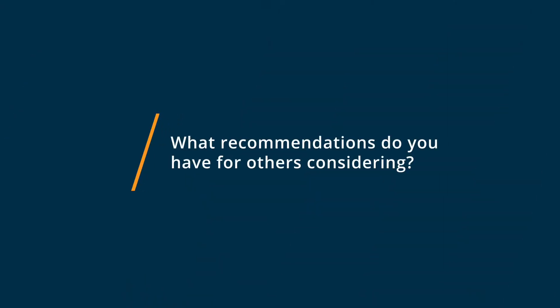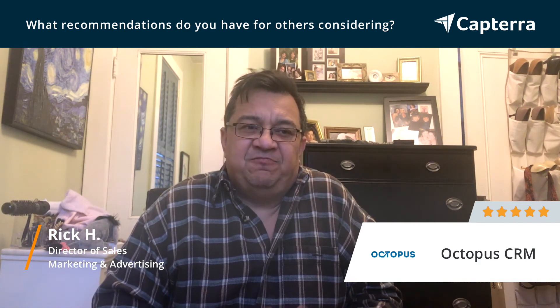My suggestion for anybody considering Octopus CRM is frankly just jump right in and try it. The cost for a monthly subscription is really low. There are no long-term commitments or contracts that you have to sign — it's completely month to month. And if you spend the money, you're motivated to actually try all the features. You can jump in and get it going within minutes.